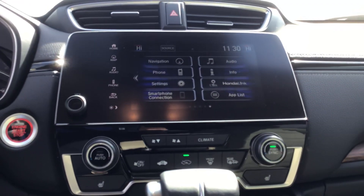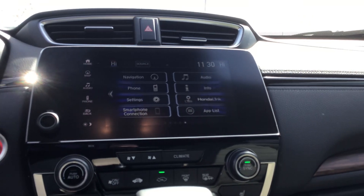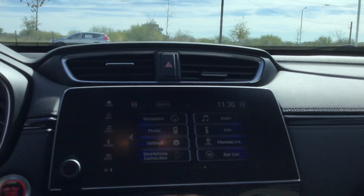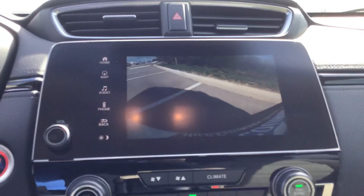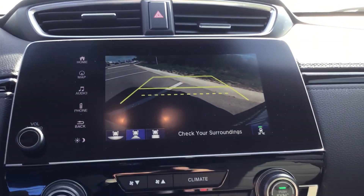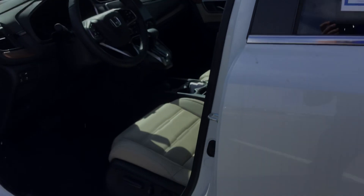You're going to have a touchscreen radio here. This is going to be Apple CarPlay and Android Auto compatible, as well as Bluetooth capability. You are going to have the reverse sensors, giving you three different camera angles, as well as cross traffic. This particular vehicle does have navigation as well.